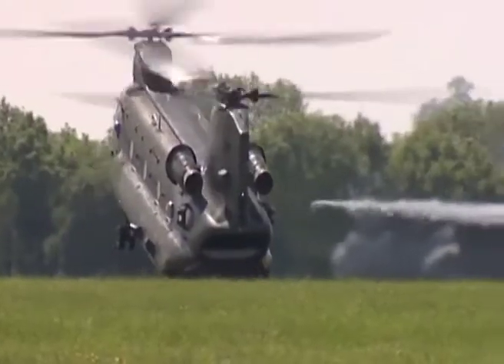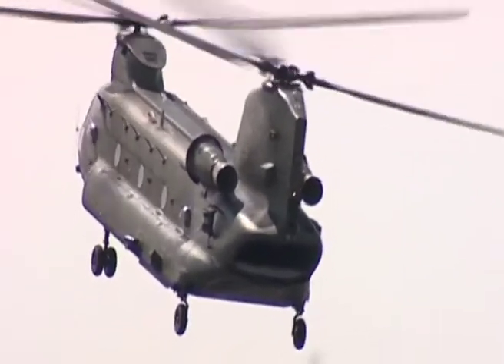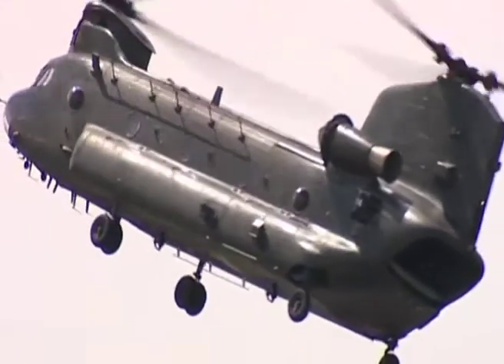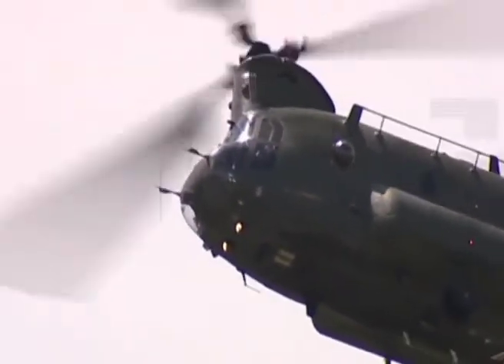Watching such a large helicopter perform so nimbly makes a huge impression on the large crowd. In fact, the display is good enough to ensure that the team retains its best solo display trophy.